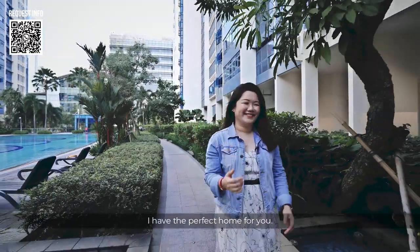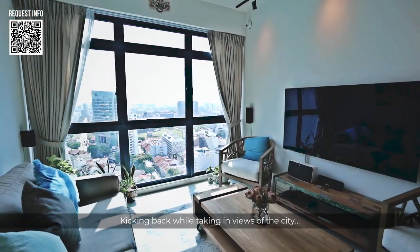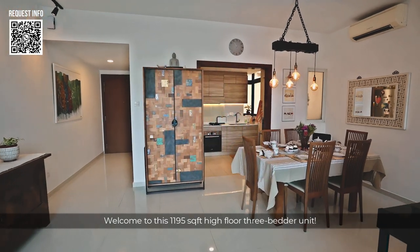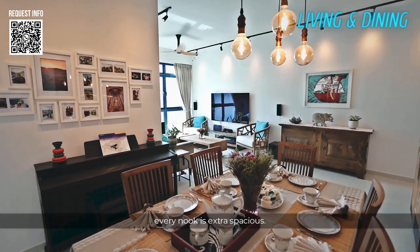If this makes your heart sing, I have the perfect home for you. Unwinding with friends over tea? Kicking back while taking in views of the city? Welcome to this 1195 square feet high floor 3-bedded unit. A super efficient layout without a balcony means every nook is extra spacious.